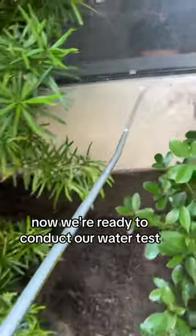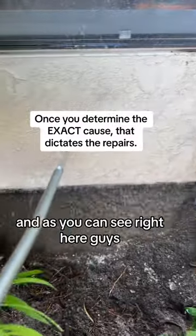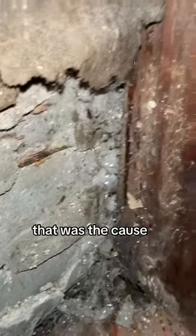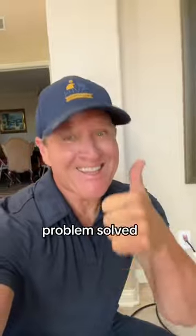Now we're ready to conduct our water test. We started with the stucco and the window, and as you can see right here, we started to get water intrusion right there — that was the cause. It has nothing to do with area drains or the foundation. Problem solved.